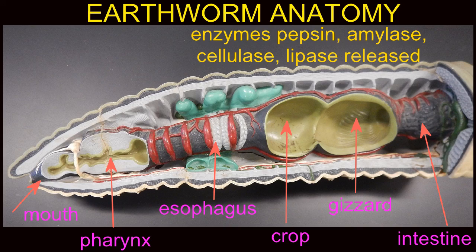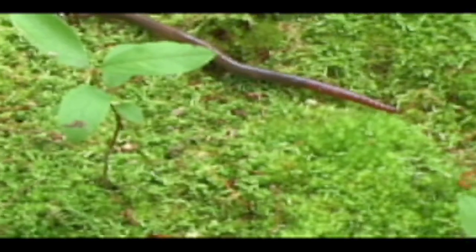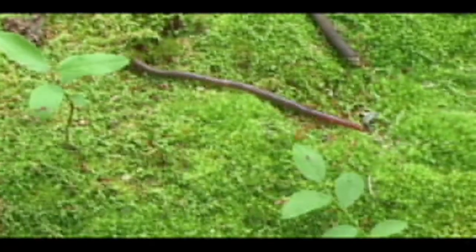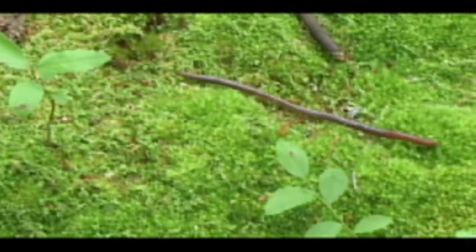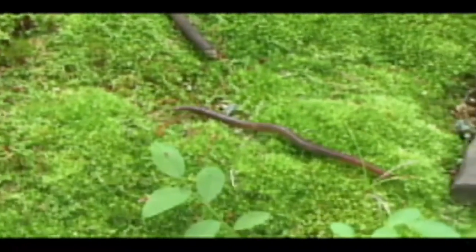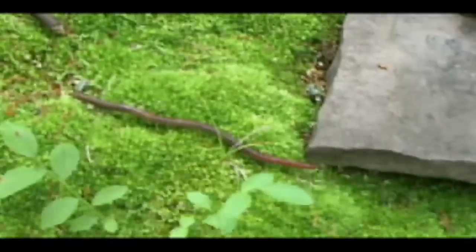Earthworms have a complete digestive system and materials will pass the length of the body through the intestine and waste is excreted through the anus. This has important ecological roles of loosening the soil and processing nutrients in the soil.